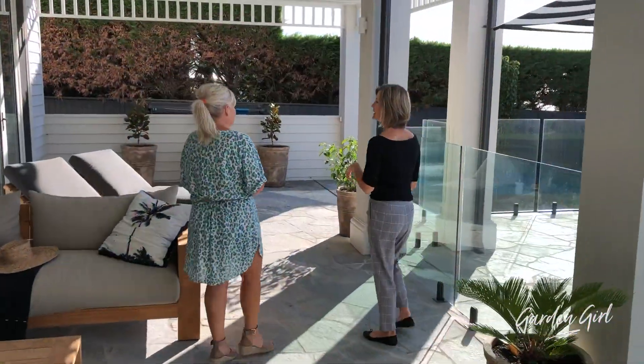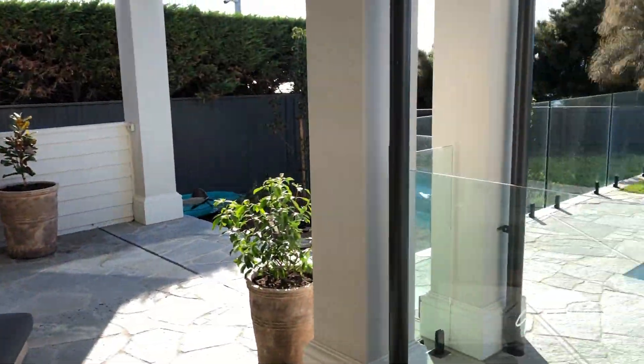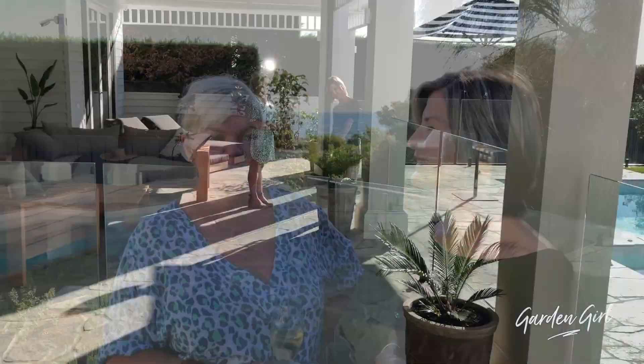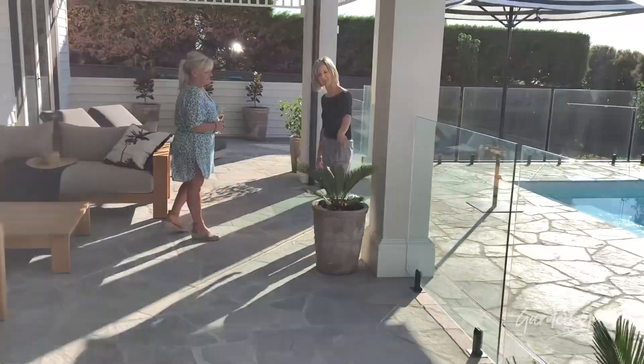It's a couple of days later now. The plants have settled in beautifully to their new home and I think they look fantastic — and I hope that Nikki does too. I do, Lizzie — it is magnificent, the best! Does that mean I can come back and help you with the other two or three decks? Most certainly. We've only got another two to do. We will keep you updated on that and we'll see you next time. Bye!